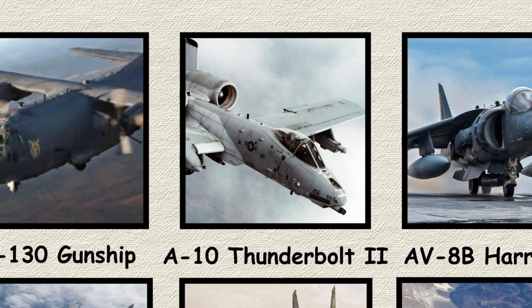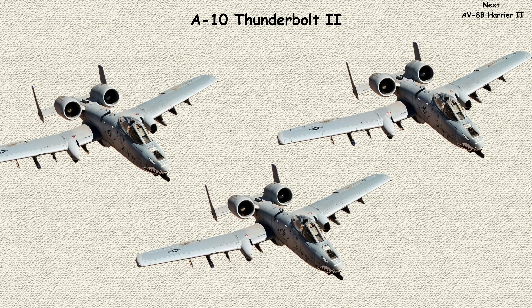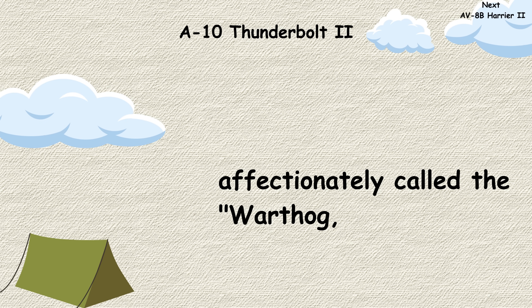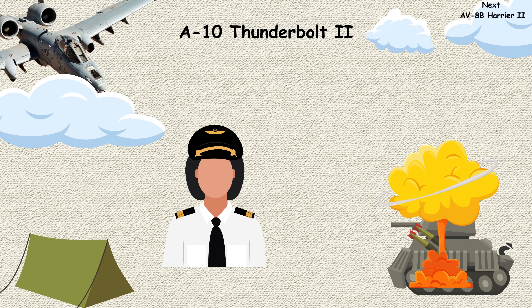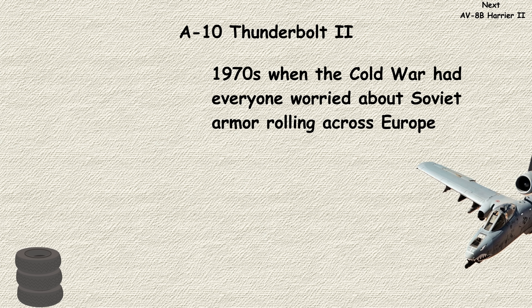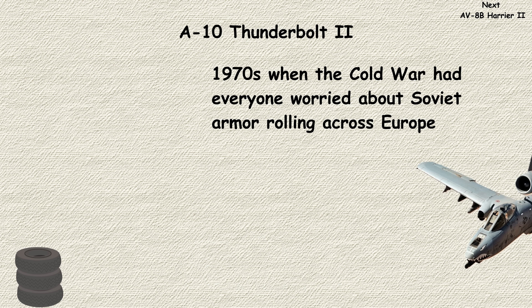A-10 Thunderbolt II. Now here's the aircraft that refuses to die, literally. The A-10 Thunderbolt, affectionately called the Warthog, was built around one simple concept: protect the pilot and destroy tanks. This beast was designed in the 1970s when the Cold War had everyone worried about Soviet armor rolling across Europe. The A-10 is basically a flying tank itself, with titanium armor protecting the pilot and engines positioned high to avoid ground fire.